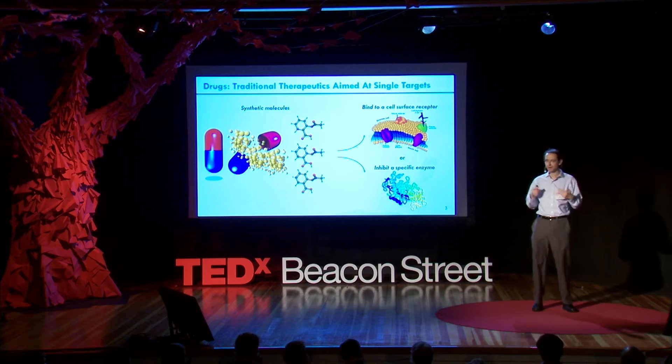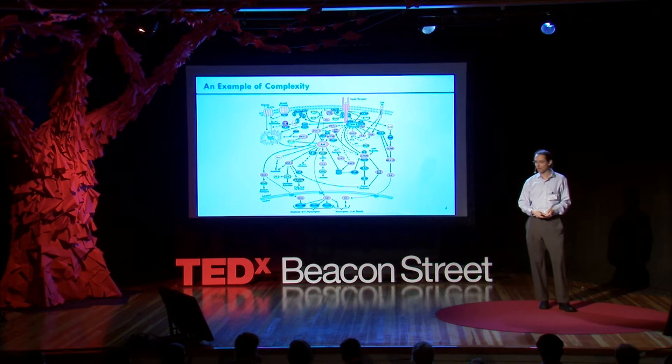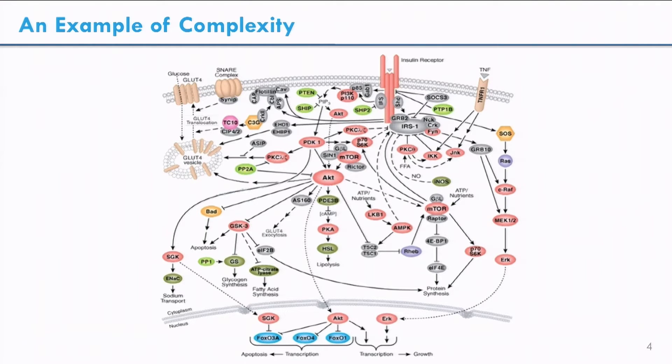So why am I suggesting this somewhat radical notion of going after the whole system rather than a very specific target? Well, if you look at the physiology which malfunctions in disease, it's actually very complex, and we've evolved to be extremely complex. For instance, this is happening to you right now, and this represents a very, very small part of what's happening to you right now if you ate food today. What you see is obviously there are multiple components that are involved.